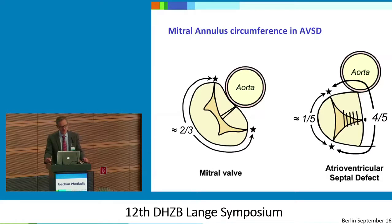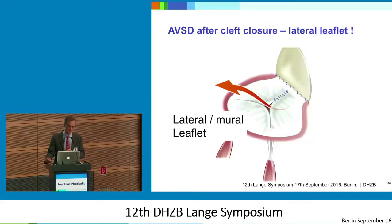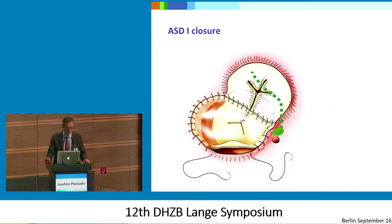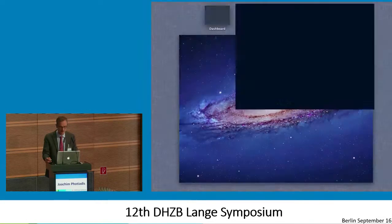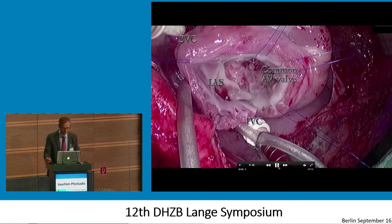What you come to is really this situation: you have a lateral leaflet that is only opening and closing, and the other parts are simply not moving or not moving much. This is completely different to a normal mitral valve. ASD closure, of course, you have to look at that with special respect to the conduction tissue as well. I'd like to show you now the total repair of that in a movie.